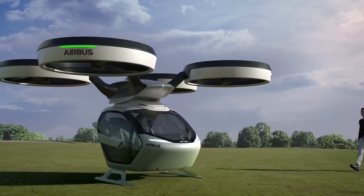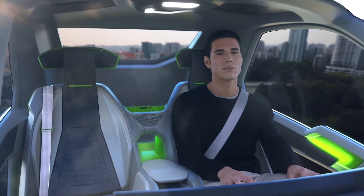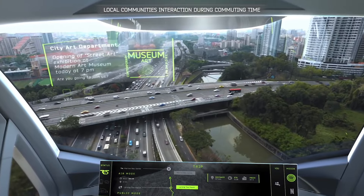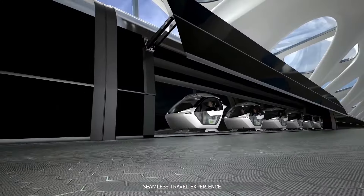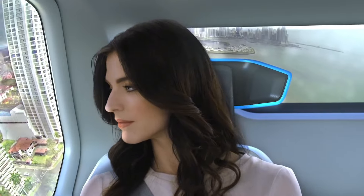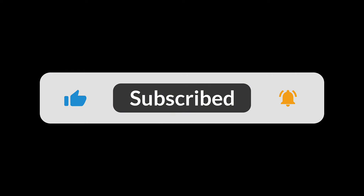An AI platform runs the whole show, giving you alternative routes and ensuring a smooth ride. This was unveiled back in 2017 at the Geneva International Motor Show by Airbus and Italdesign, and it got everyone talking about the future of urban mobility. Now don't get too excited just yet — it's still a concept, so you won't see it flying over your head anytime soon. But hey, one can dream, right? The future of city travel is looking pretty fly, wouldn't you say?